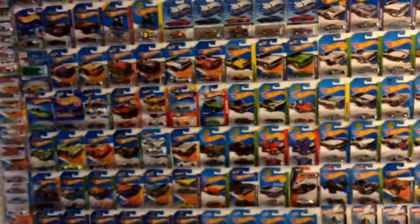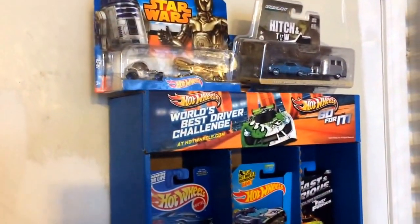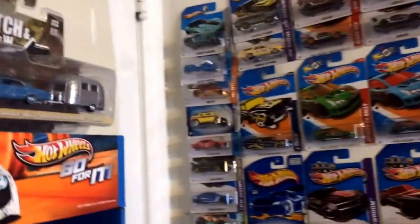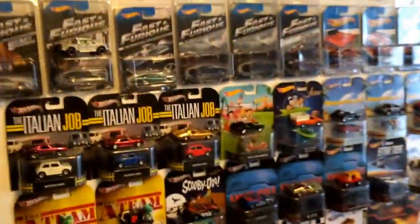I went to a Kmart collector's day yesterday — it was okay. Nobody had a super in my area, none of the Kmarts that I went to. I got me two regular treasure hunts, the color exclusives, and an extra set for a friend of mine.